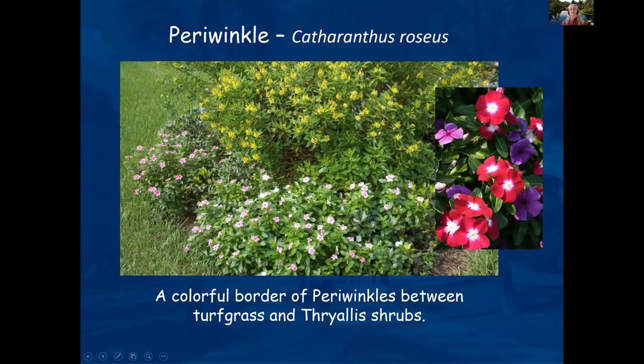Periwinkles are colorful and like a good amount of water, but they don't like to be over-irrigated to the point of being drowned. They want to dry out a little bit between waterings.